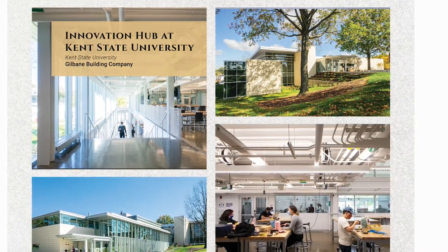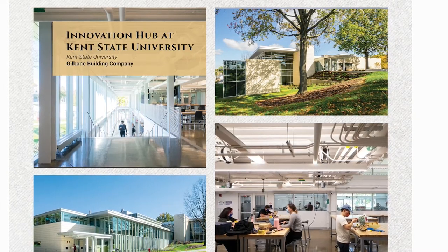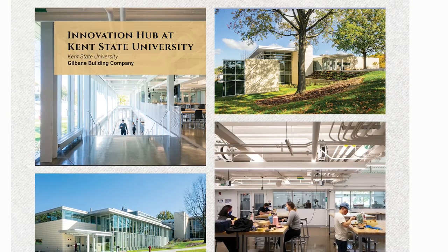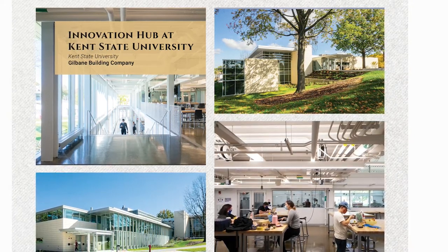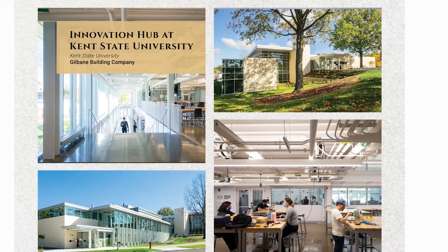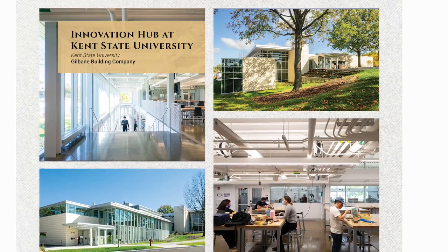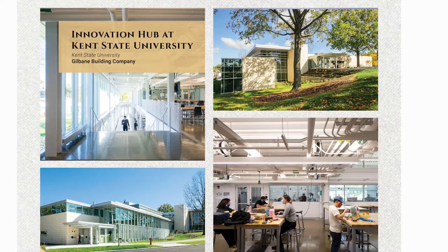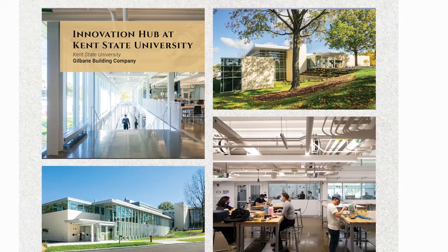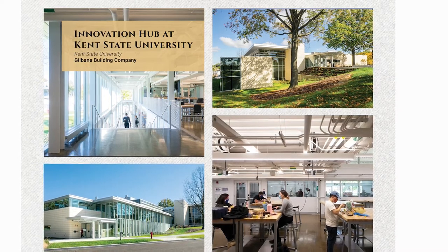The complex, multi-level, sloping grade site also contributed to challenges on site utilization, design issues, owner changes, and field conditions, among other things. This renovation took a beloved, historically important building on campus that was out of date and worn down due to environmental elements, and transformed it into a modern and open concept makerspace and dining area that will be used by multiple programs and faculty to innovate and inspire Kent State students for years to come.